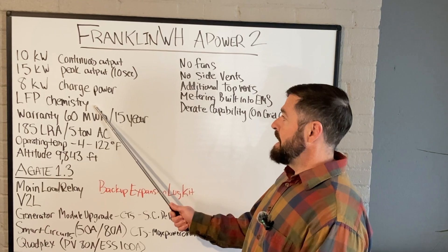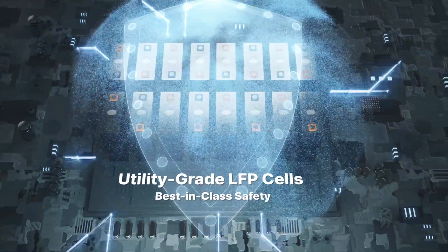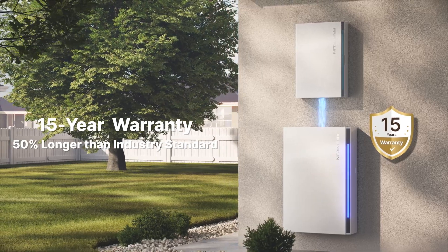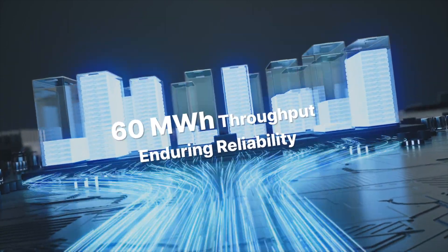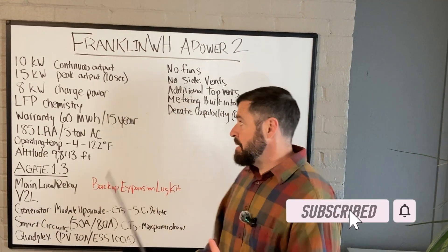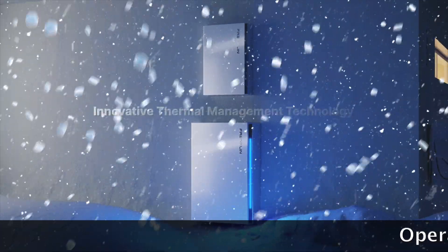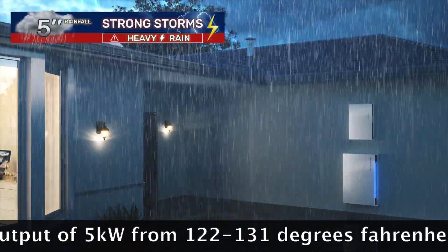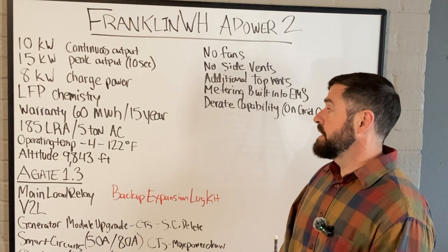The Franklin A-Power 2 has lithium iron phosphate battery chemistry, which is the leading chemistry on the market at the time of this video. The warranty has jumped from a 12-year warranty to a 15-year warranty or 60 megawatt hours of throughput — whichever comes sooner. That should end up about the same if you're cycling these batteries daily. The operating temperature is from negative 4 to 122 degrees Fahrenheit, and these batteries can be installed up to an altitude of 9,843 feet.